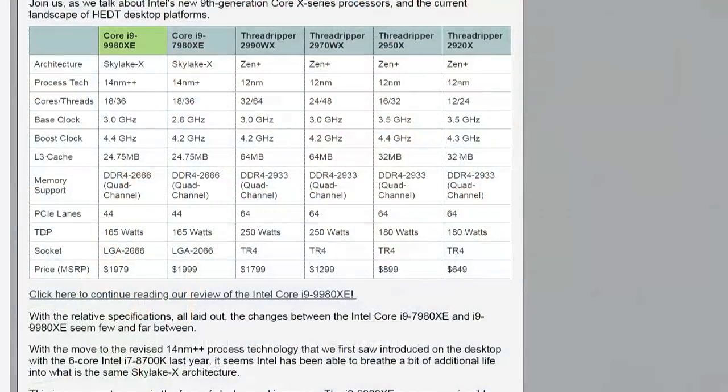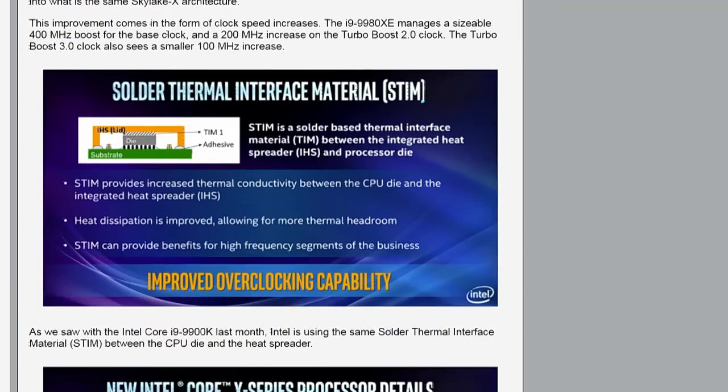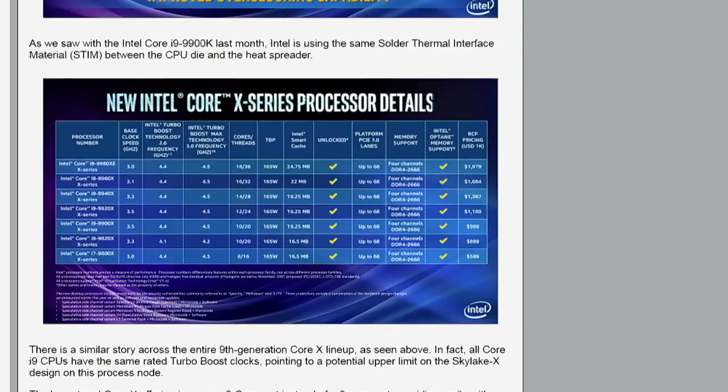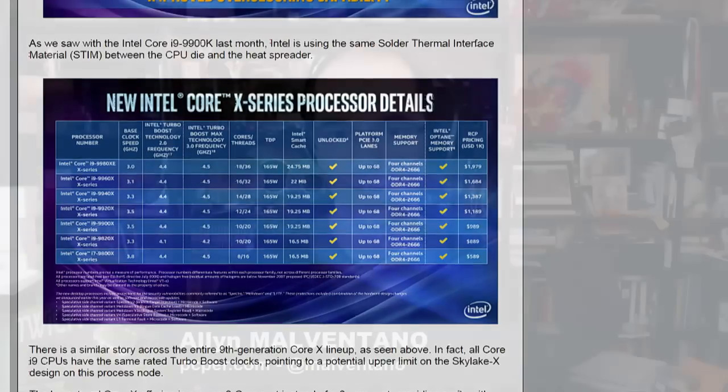On the flip side, you have the 9900K, which we talked about last week. That's an 8-core, 16-thread part, so you already have a decent number of cores there, with gaming performance that basically takes the crown because it's the fastest single-threaded and fastest straight-line speed sort of part.